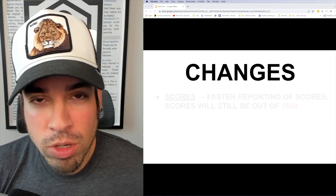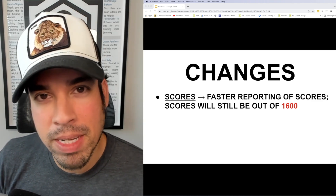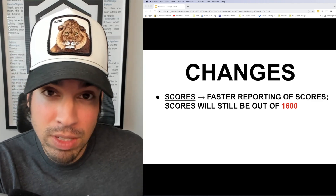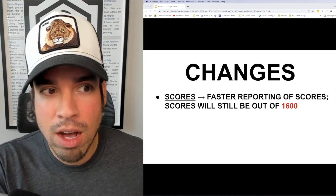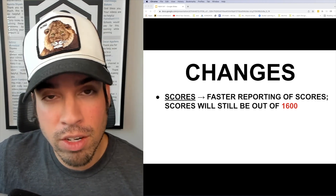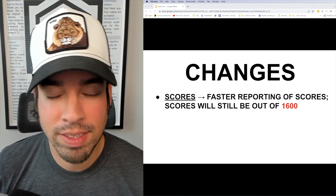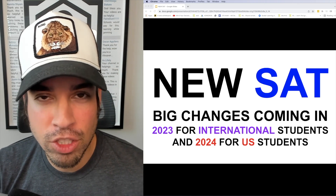The College Board has also announced that scores will now be reported much more quickly. That makes sense because it's probably going to be scored almost instantaneously if done digitally, taking out a lot of the human labor component. It could turn around almost instantly or in a day or two. They also confirmed that scoring will still be out of 1600.